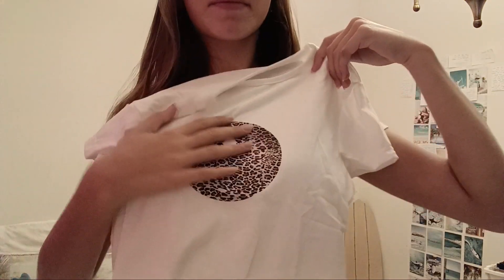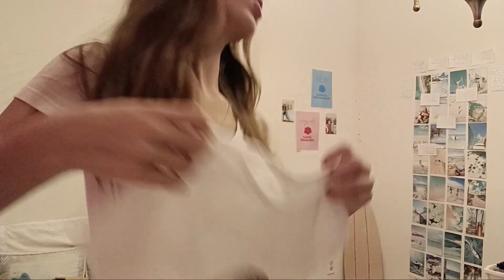The next item I pulled out is another white shirt with a pattern on it. Apparently the magic eight ball is very trendy for shirts right now. This one has a cheetah print magic eight ball on it, and I can also pair it with the skirt. It's really cute.